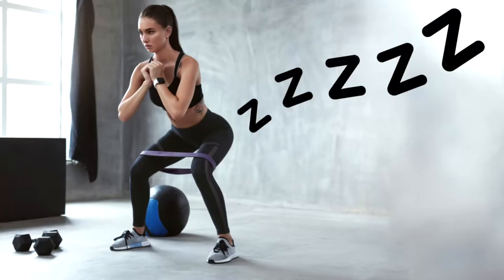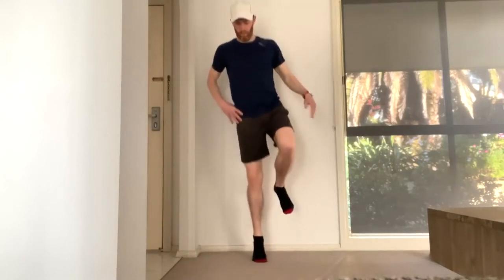For a leg length discrepancy to actually disrupt your running mechanics, you need a difference of 20mm, which is present in only about one in every 1000 people. As for your glutes not switching on — this one is extremely frustrating. Simply stand on one leg and hop on that leg. If you aren't falling over and collapsing to the ground, congratulations — your glutes are switching on.